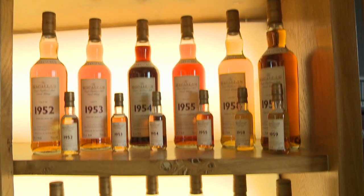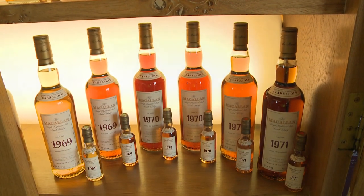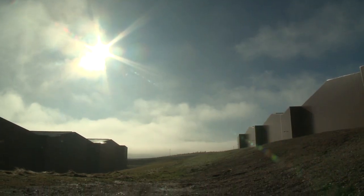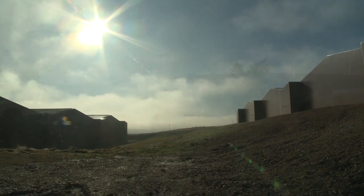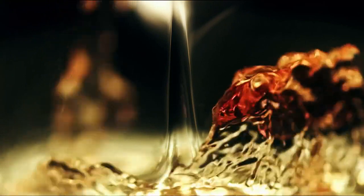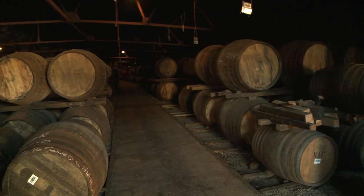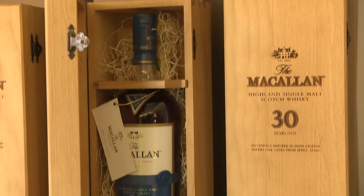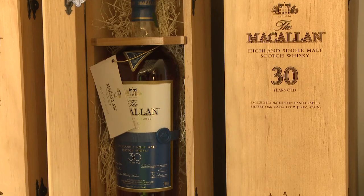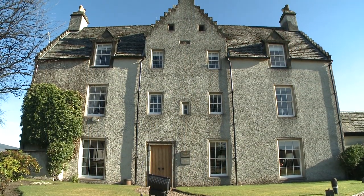Macallan — it's one of the world's finest single malt scotch whiskeys, distilled and matured here, high on a hill overlooking the Rivers Bay in Craigellachie, Scotland. With over 900,000 cases produced each year, Macallan whisky is today the most popular and most sought after.